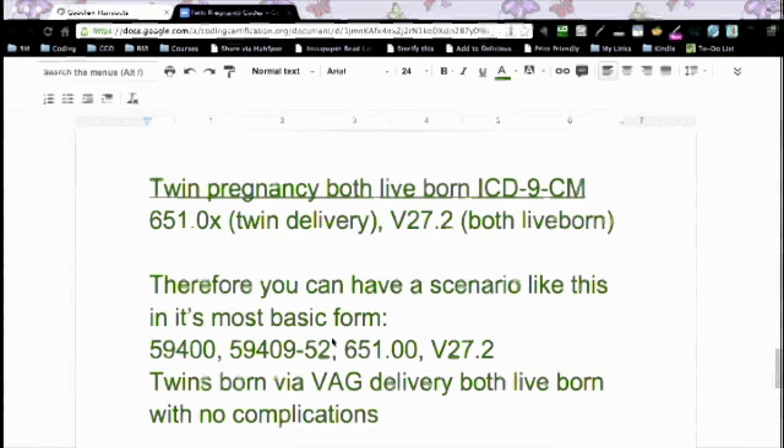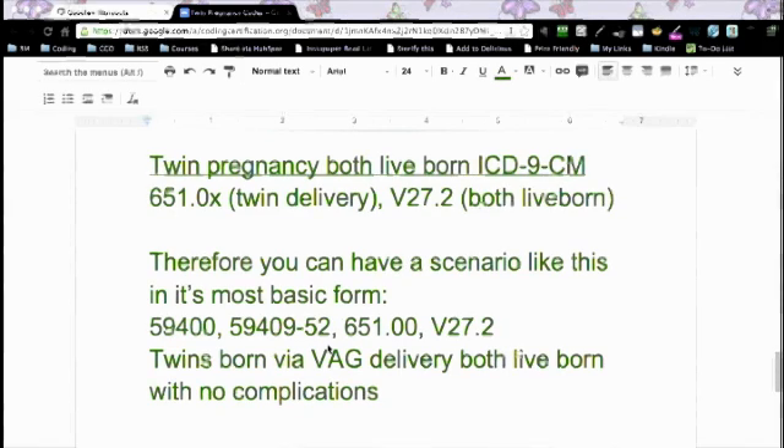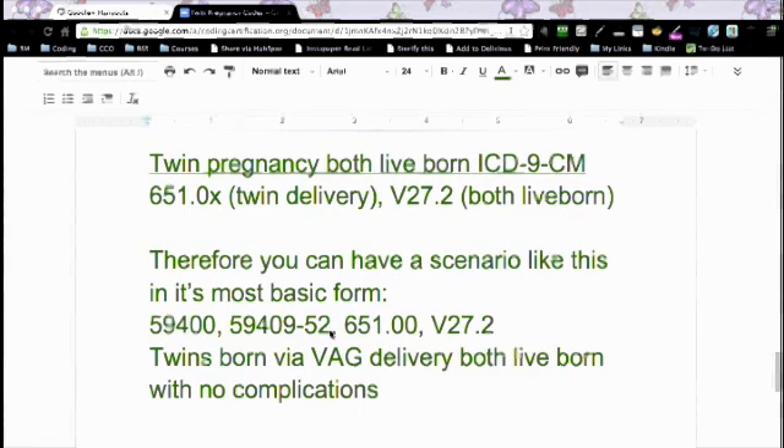If you're going to do ICD-9, you've got a twin delivery — it's going to be 651.0X, where the X indicates a subclassification and you just need to pick the correct subclassification code — and live born: V27.2. In its most basic form, you've got twins born via vaginal delivery, both live born with no complications: 59400, 59409, modifier 52, 651.00, V27.2. All of those codes just told that story — twins were born via vaginal delivery, both were live born, no complications.